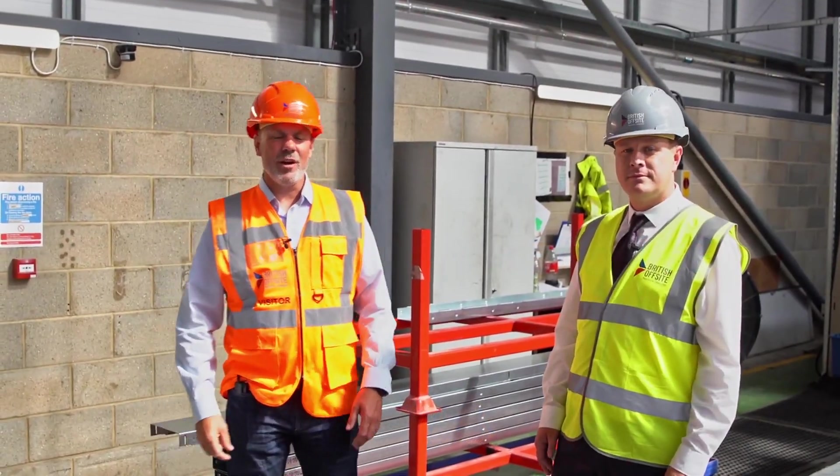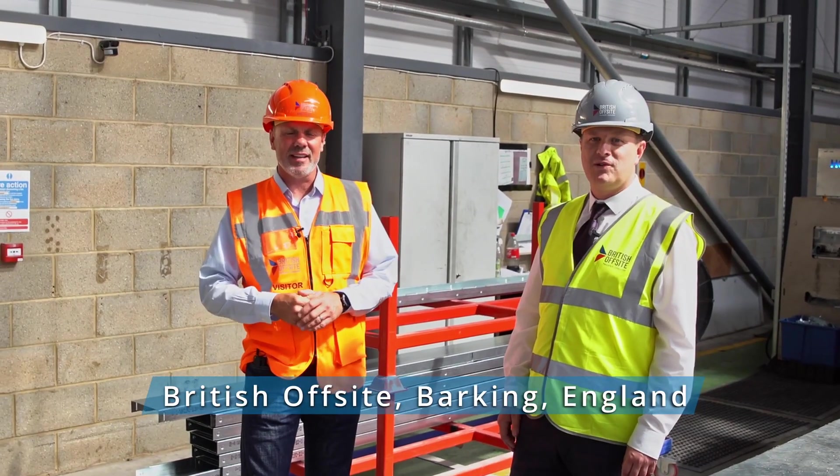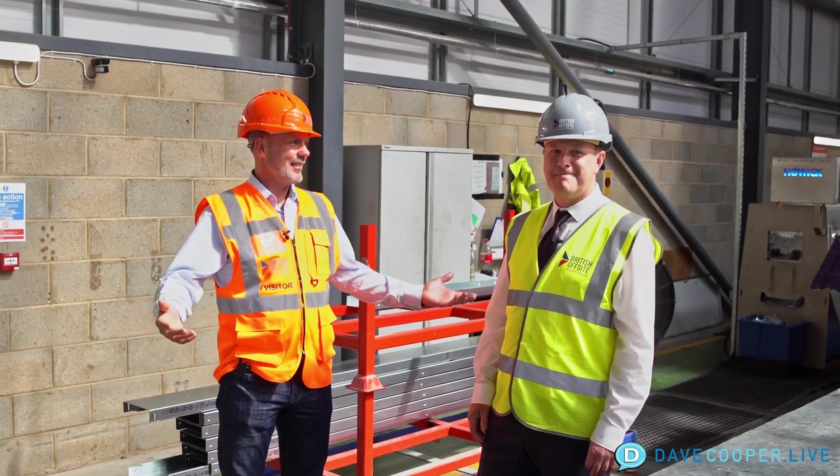Hey everybody, this is Dave Cooper, and we are live on location in England at British Offsite. Standing with me is Grant Metam, who is the production manager here inside the factory. Grant, thank you for joining us.